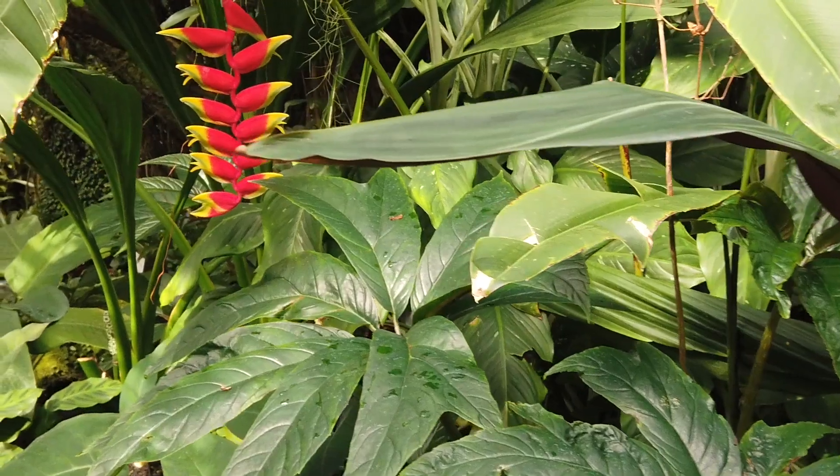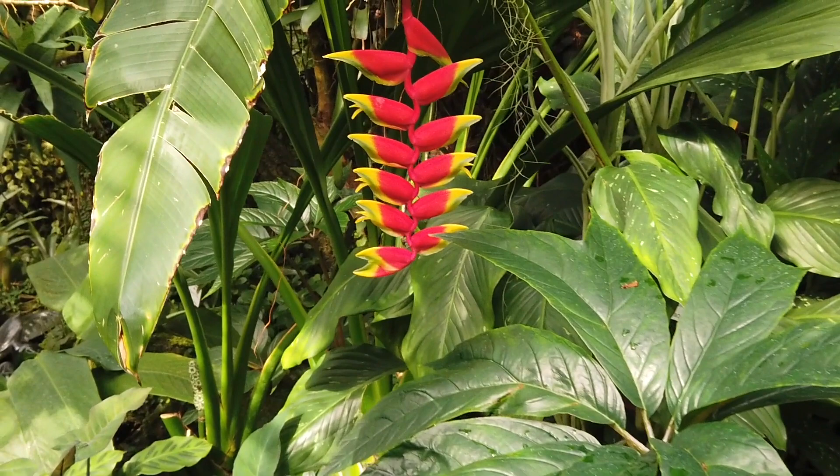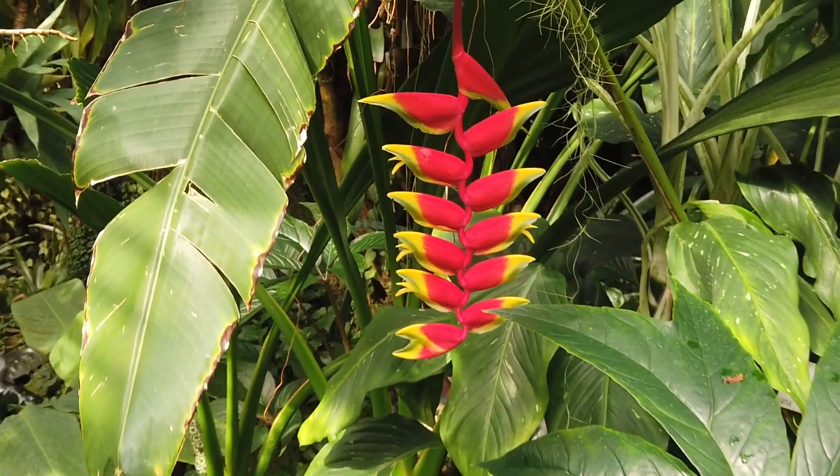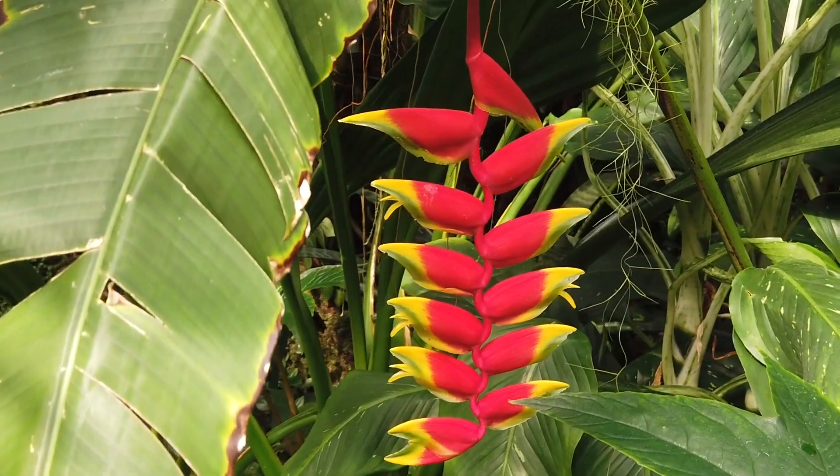Cat's claw is a tropical vine that is known to grow in the Amazon rainforest, South and Central America. Cat's claw has also been used as an antifungal, antibacterial, and antiviral that has been used to combat infections like Lyme disease, hepatitis, prostatitis, and gastritis, along with many other health disorders.